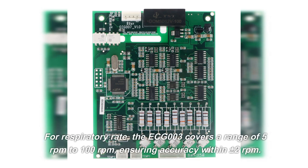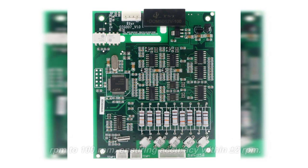For respiratory rate, the ECG-003 covers a range of 5 to 100 breaths per minute, ensuring accuracy within plus or minus 2 breaths per minute.